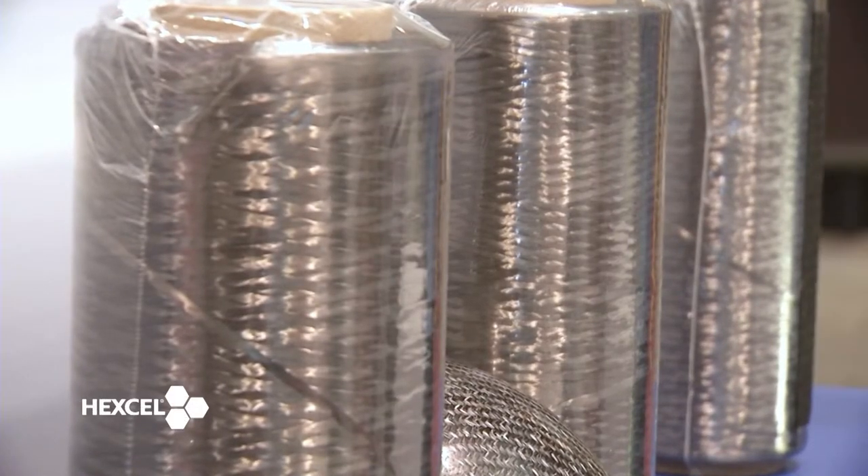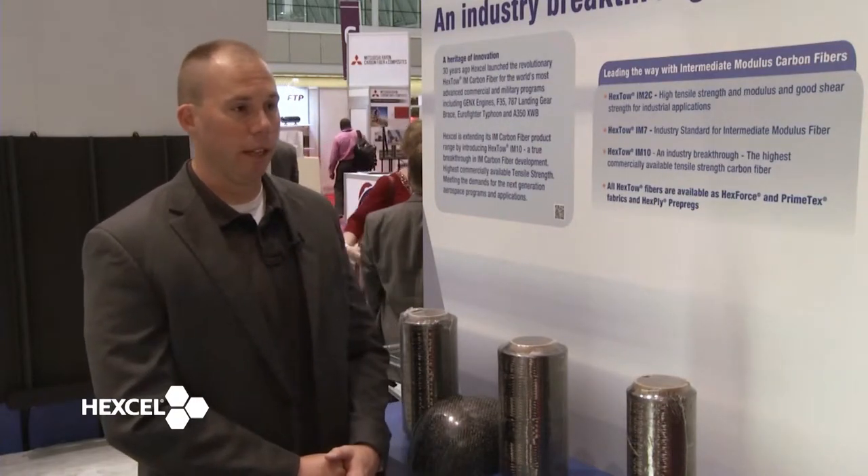We're really excited about where we're going with high-strength, high-modulus fibers in the future, and continuing to develop world-leading fibers that are really going to change the landscape of composites.